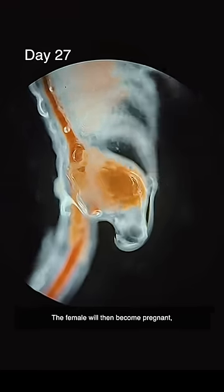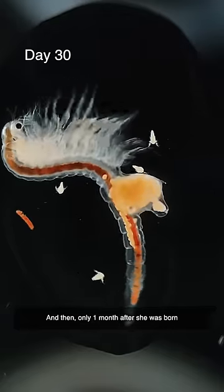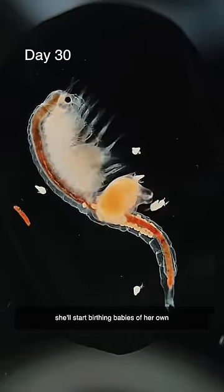The female will then become pregnant, developing an egg sac at the base of her abdomen, and then only one month after she was born, she'll start birthing babies of her own.